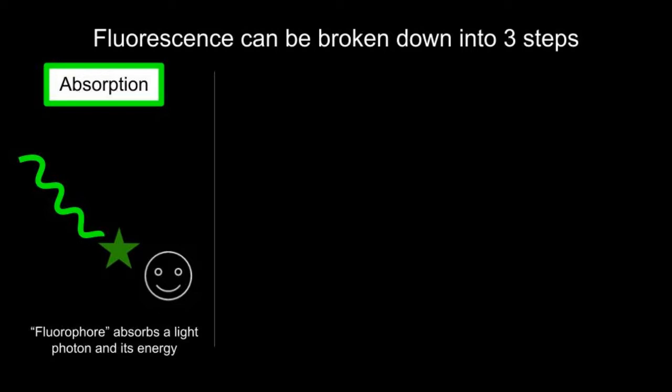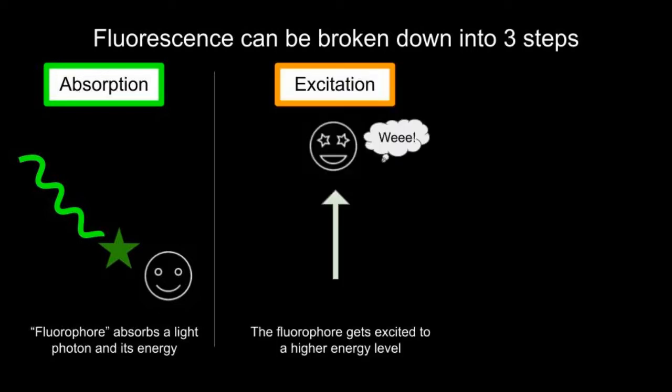Light is made of packets of energy called photons. Photons are absorbed by fluorophores, which are molecules in the fluorescing organism, like coral. Because the fluorophore is absorbing the energy of the photon, we say that it gets excited to a higher energy level.